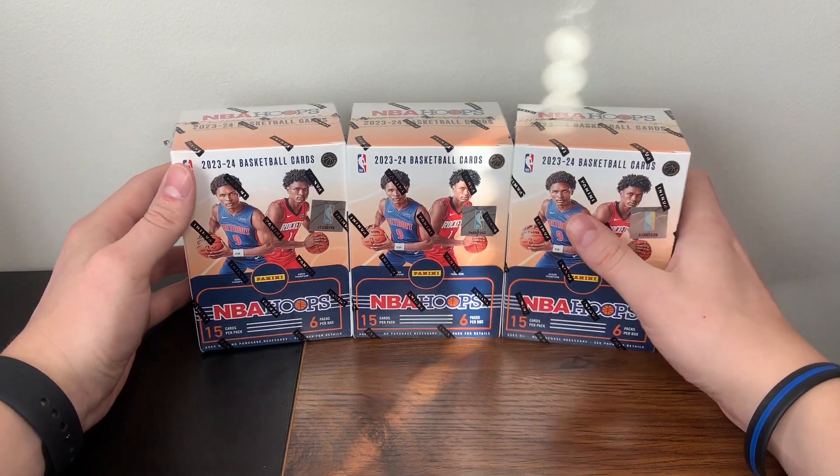Down to the last two packs — feels like it does have a memorabilia in it, thought it felt a little thicker. There's a Brandon Miller, so we're getting some of the top rookies in this box, but so far just the base. Noah Clowney, Andrew Wiggins, Kobe Bufkin. And we'll go through the base here, and then a Pure Player Jokic. Then we have our jersey card — let's see if we can get a rookie this time — Jalen Pickett, Rise and Shine Rookie Jersey. Alright!